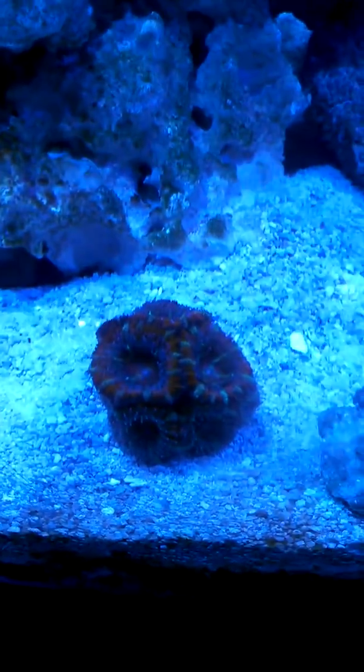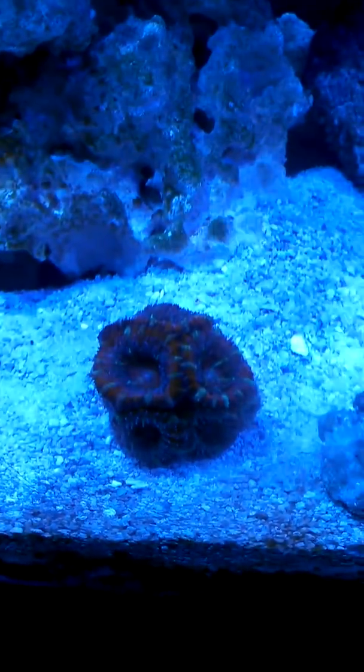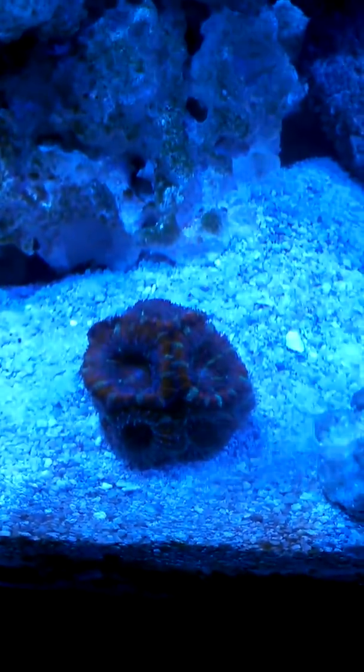Hey everyone, welcome back to Outdoor Instincts Live. Today I'm going to talk about acans. We're going to go over growth, feeding, lighting, and placement in the aquarium.